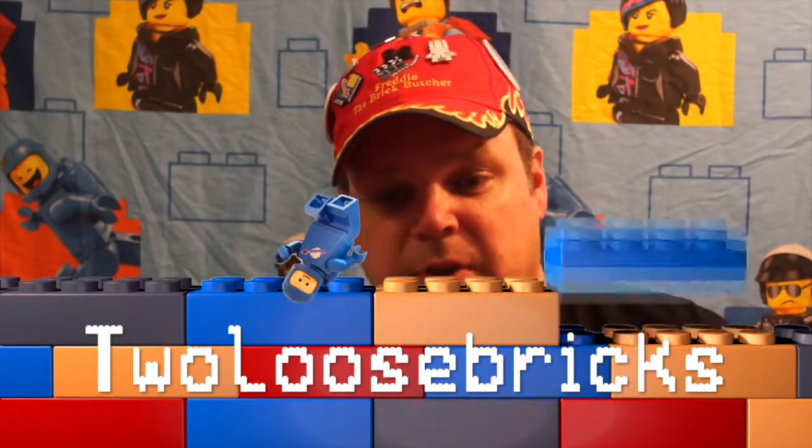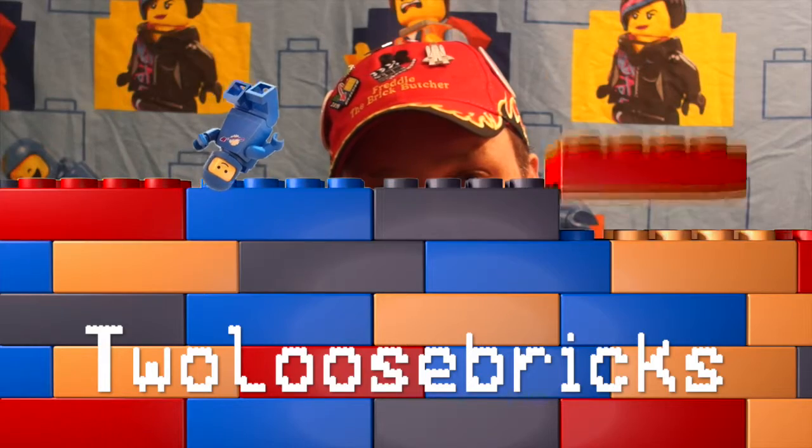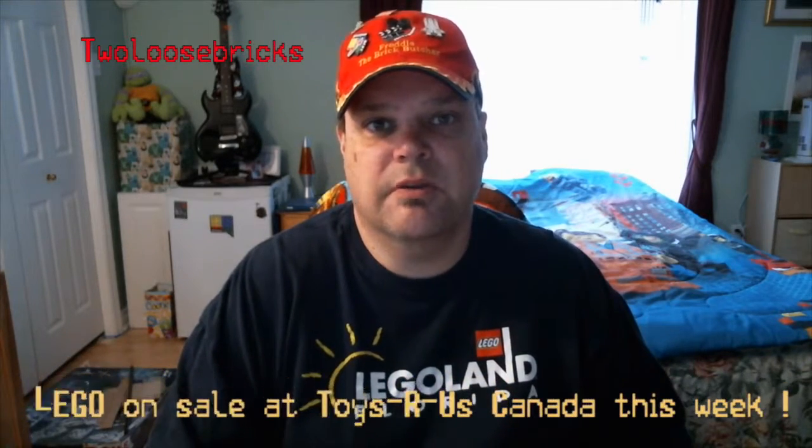Hey all you Bricksters out there, Freddy the Brick Butcher here from Two Loose Bricks and Benny, and we got some great stuff coming right up, so stick around. Hey everybody, Freddy the Brick Butcher here from Two Loose Bricks — I got the Sales of the Week at Toys R Us this week, June 19th to the 25th.